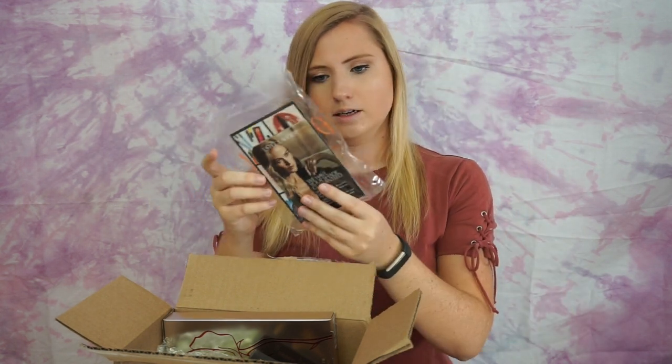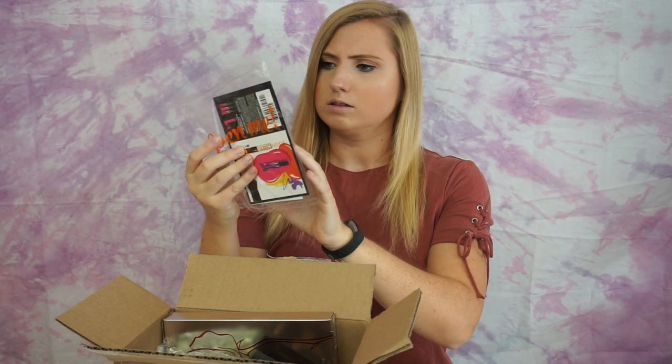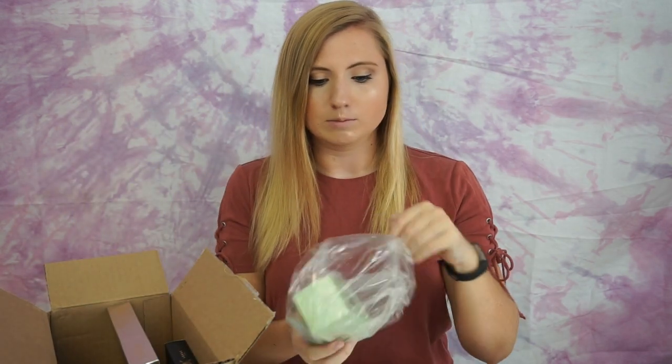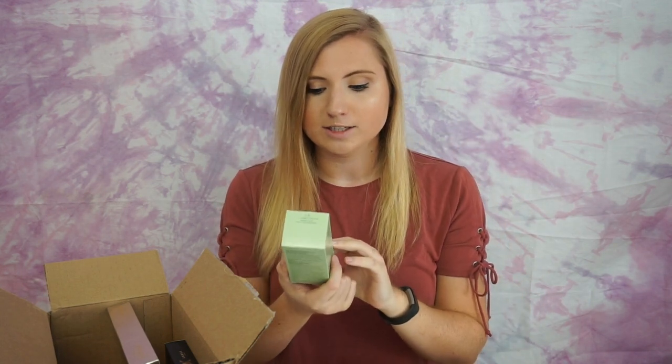And then this is Estee Lauder — looks like there's two things in here, something with Estee Lauder and like a L'Oreal coupon or something, so we'll look at that at the end. I'm going to start with the things that I already have used before. I use the Clinique Dramatically Different Moisturizing Lotion every day as my daily moisturizer, but I recently went to Ulta and tried out the gel.